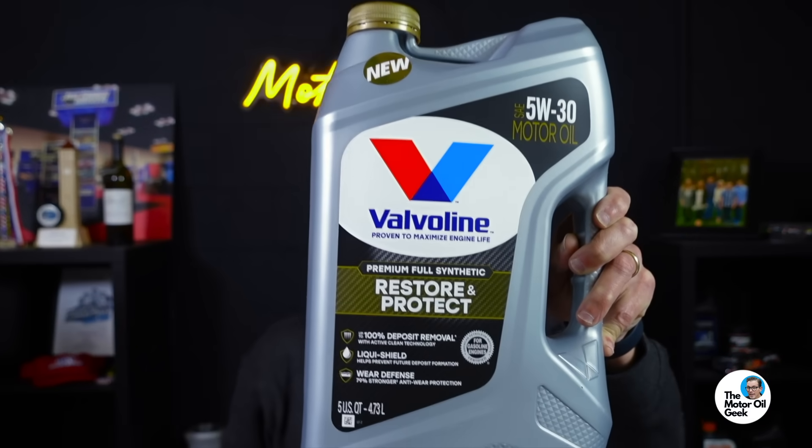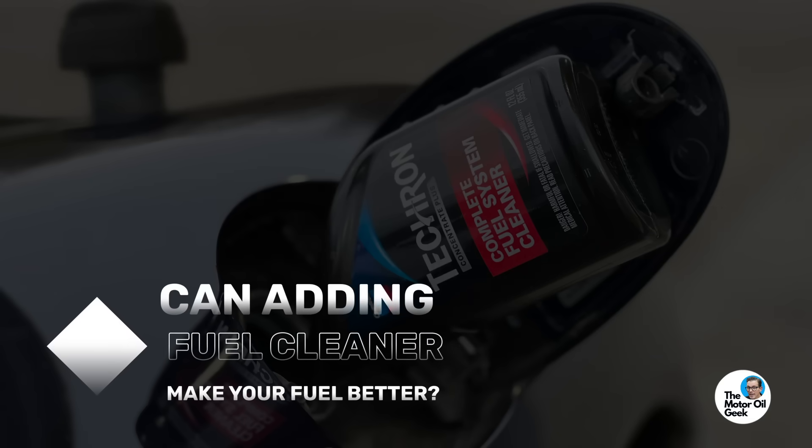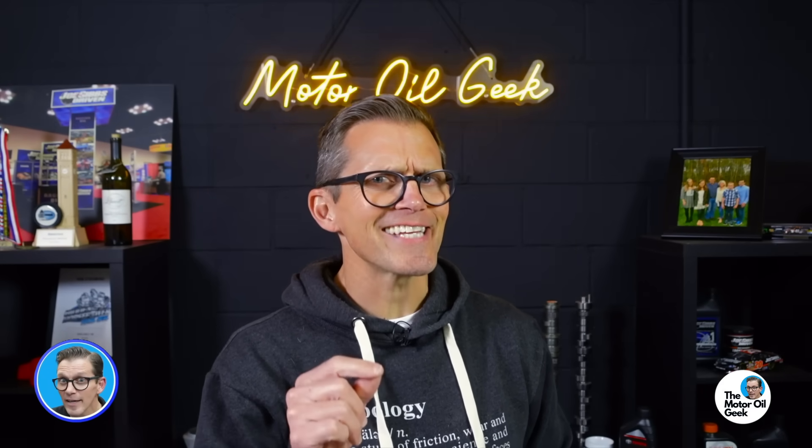While motor oil doesn't need extra additives, what about your fuel? Can adding a bottle of this make your fuel better? Hi, I'm Lake, the Motor Oil Geek. Let's see what the science says.